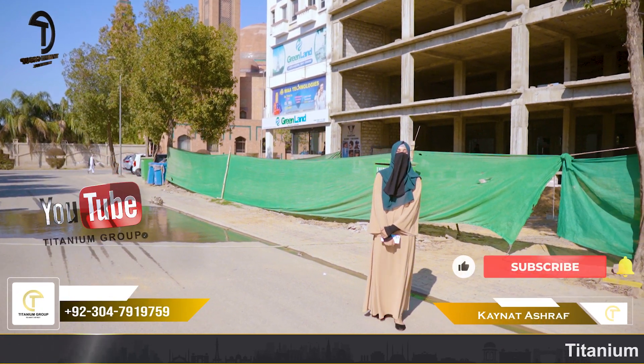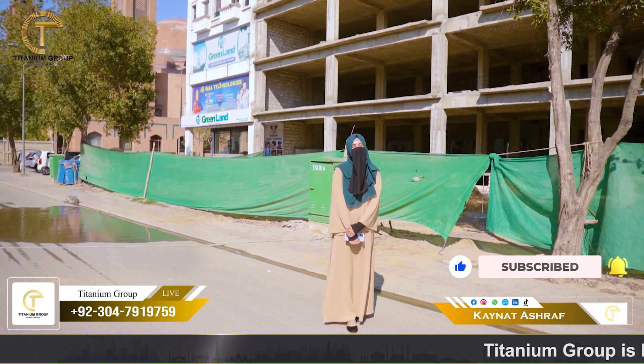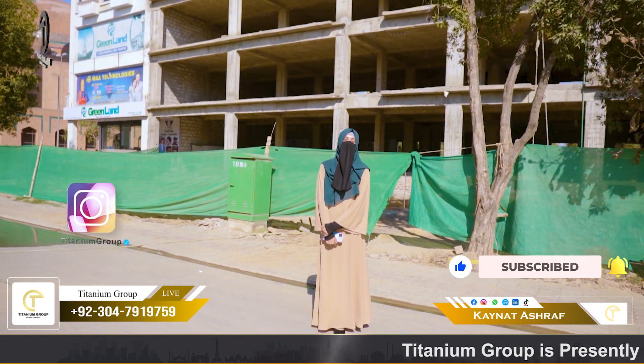Bismillahirrahmanirrahim. Assalamu alaikum. This is Kainat from the platform of Titanium Board. Today we are available on a Royal Arcade site visit.